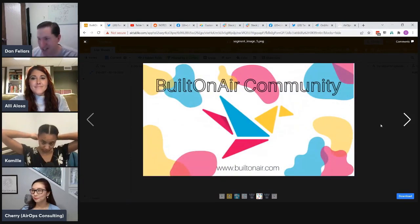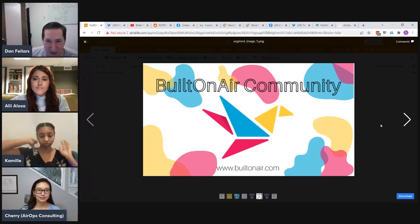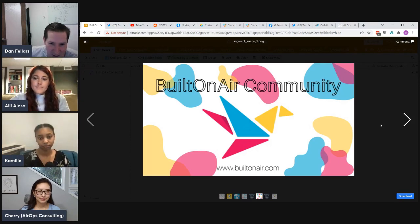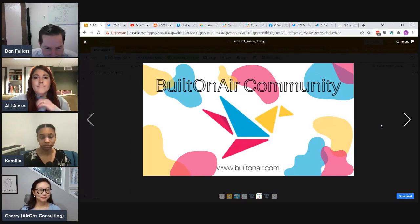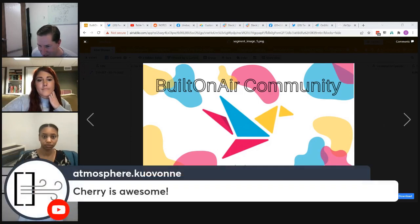Quick plug for the Built on Air Slack community — they are just a few dozen short of 1,000 members and plan to make a big announcement when they hit that milestone. Join at builtonair.com/join to get on the newsletter and in the Slack community.